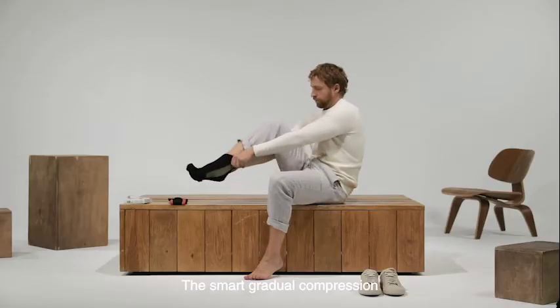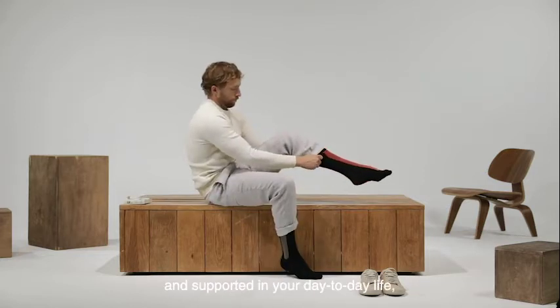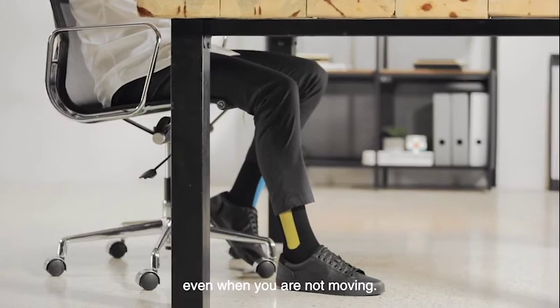The smart gradual compression keeps your legs active and supported in your day-to-day life, even when you are not moving.